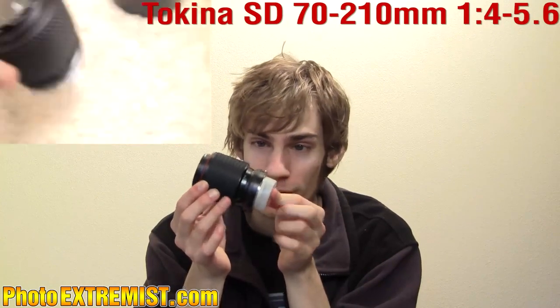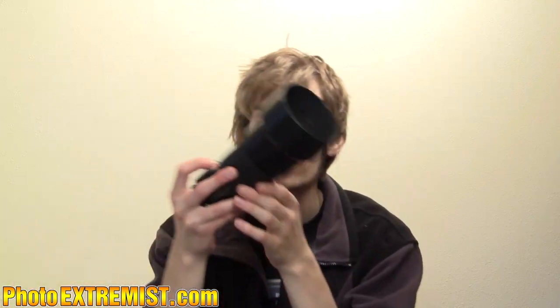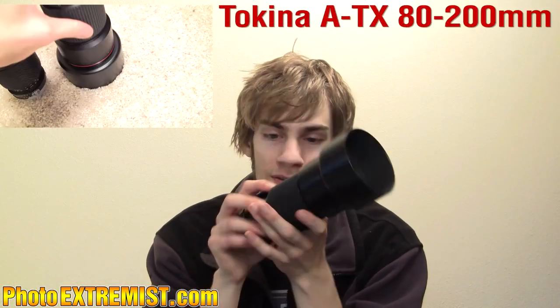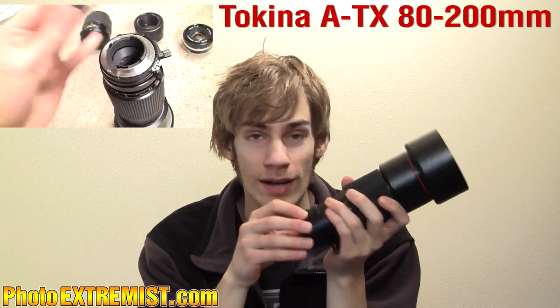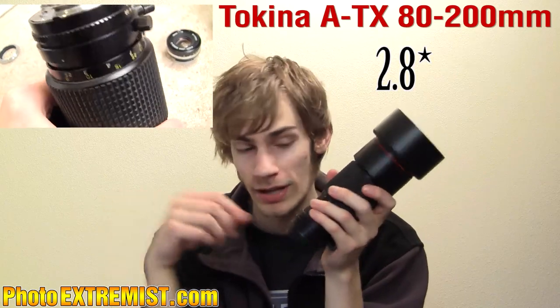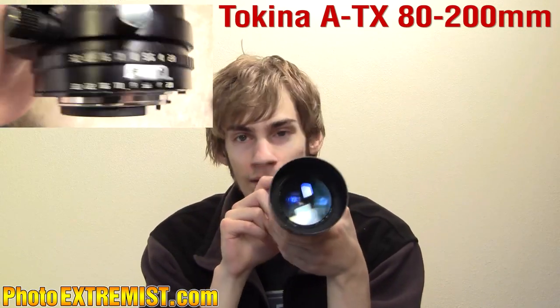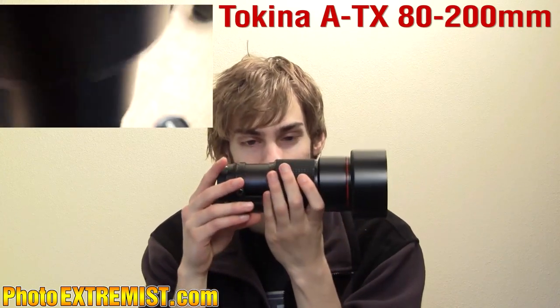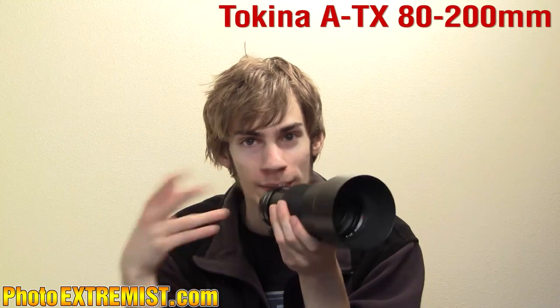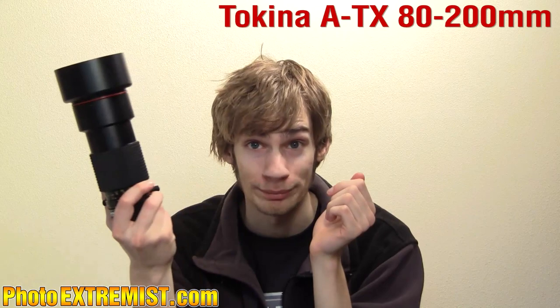The next lens is a really old, crappy 70 to 210mm — the image quality is not very good on this so I don't even use it anymore, it just sits in my room. Then there's a very similar lens, an 80 to 200mm that goes down to f/1.8, whereas the other one only goes down to f/4. My friend is letting me borrow it but I just never find myself in a situation where I need to zoom in that much, so I don't really use this lens hardly at all.